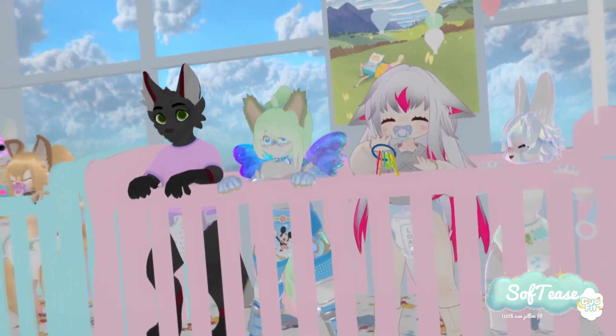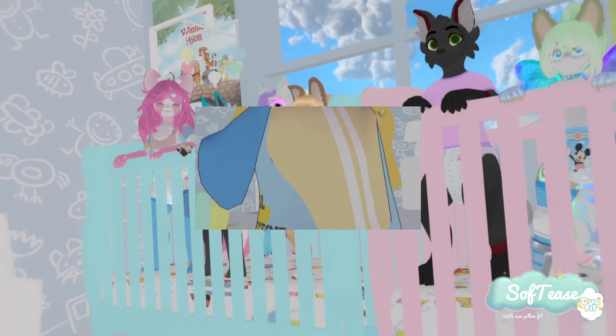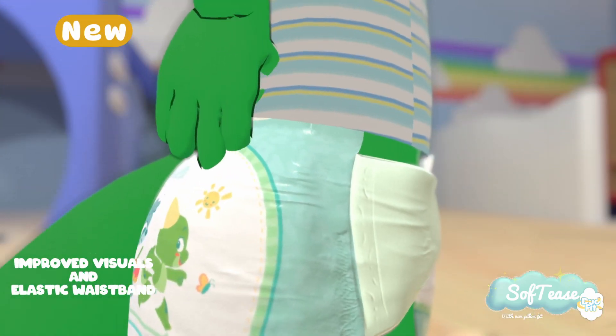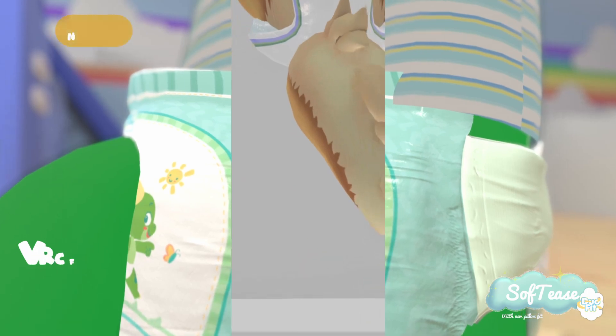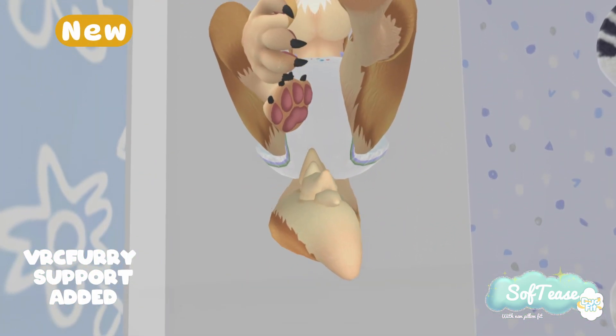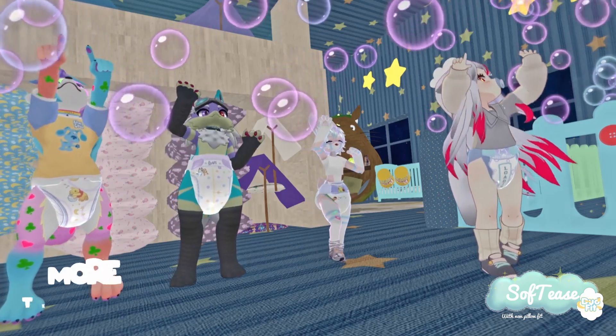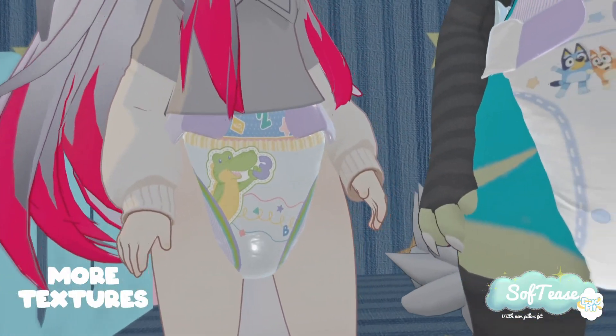Introducing DuoFit from SoftEase. Can it keep up with a daycare full of bouncy, wiggly little ones? Upgraded with enhanced crinkly visuals and easy stretch waistbands for diaper checks. Now with VRC Fury support, changes become a breeze, even for the wiggliest of tots. Play in style at daycare with even more diaper designs for you to pick from.